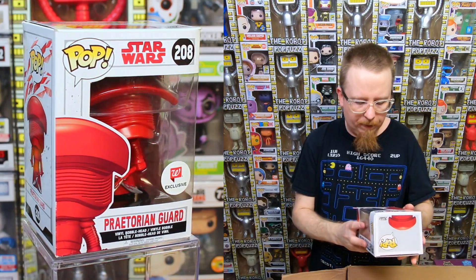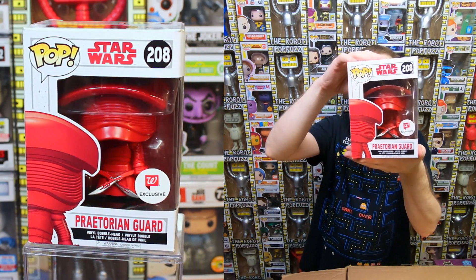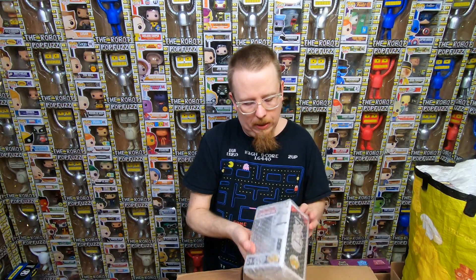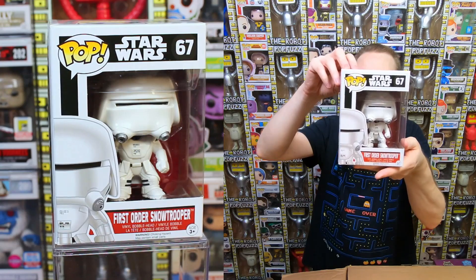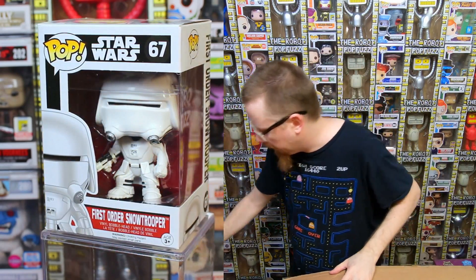More Star Wars - we have a Praetorian Guard, it's a Walgreens exclusive. I do have that one so it'll be for sale, though I'm not sure how well they're going to sell. We have a First Order Snow Trooper - definitely have this one as well, but I'm sure someone will pick it up. People love all the Stormtroopers, Snow Troopers, all that kind of stuff.